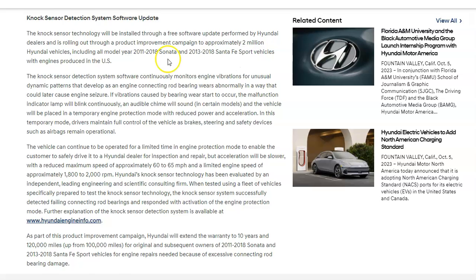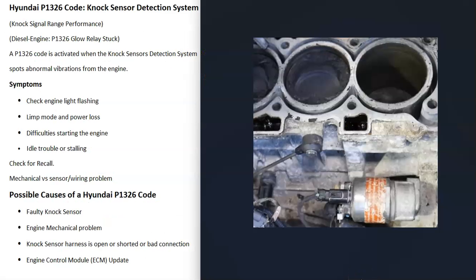If you have one of these vehicles, check to see if there's been a recall. If you're going to troubleshoot this, the first thing to do is narrow down whether it's a mechanical problem or a sensor/wiring problem. If there is a knock or vibration from the mechanical side, the sensor is just reporting that the engine has a problem — a mechanical problem like a bad rod. If you're hearing a knocking noise, there is an issue going on.